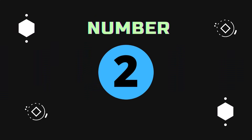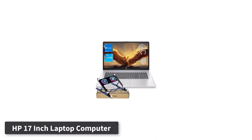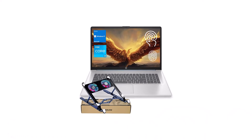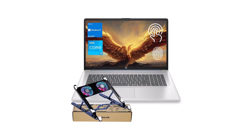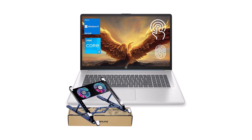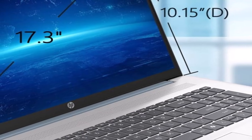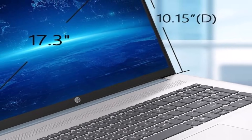Number 2. HP 17-inch Laptop Computer. The HP 17-inch Laptop Computer is designed for users who demand high-speed performance and expansive storage in a sleek, reliable package.